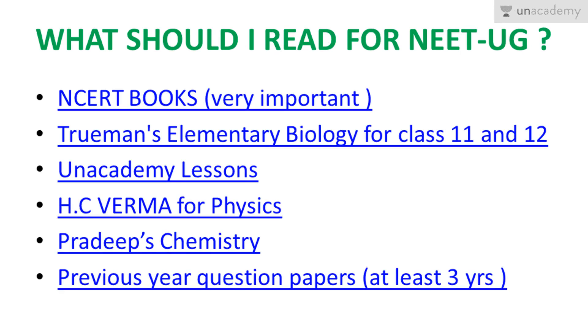Friends, we should be very clear and specific about which books to go through. Number one is the NCERT books. Please keep in mind that we should not forget those basic books — NCERT books of Class 11 and Class 12. It is very important and we should be very thorough with every line of the NCERT books.